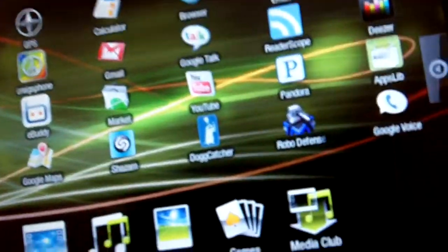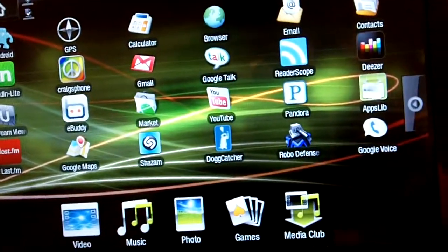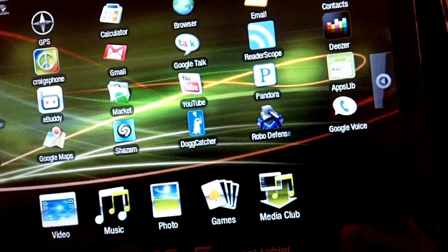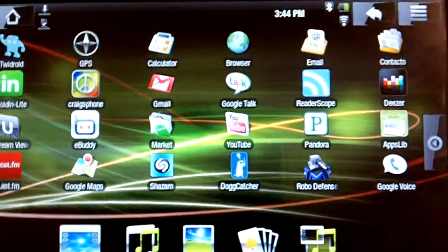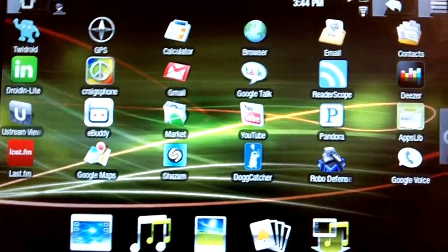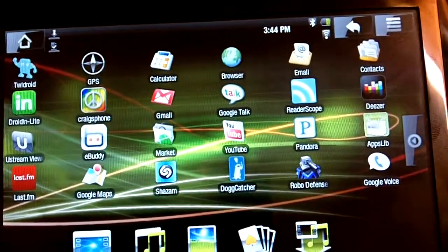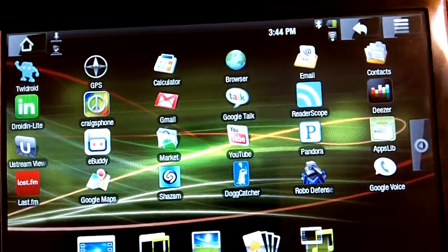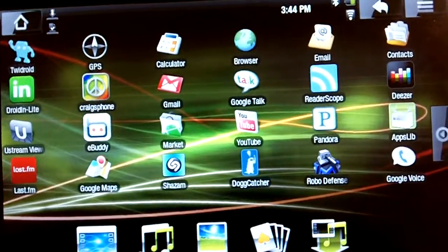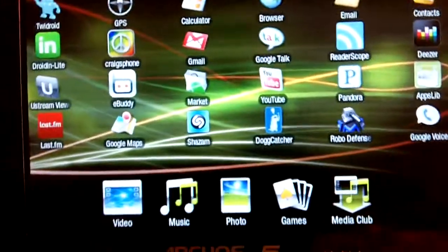The iPod Touch 3G has fantastic games on it, so if you're looking for games, that's definitely one choice. The Zune HD has some great apps but not a lot of games — very, very few. On this, you have your choice of a lot of games in the Google Marketplace, but the games are not as advanced. The iPod Touch 3G definitely has an advantage over it, but again it has a lot. You saw the Google Marketplace previously in my previous review — it has a lot of stuff.